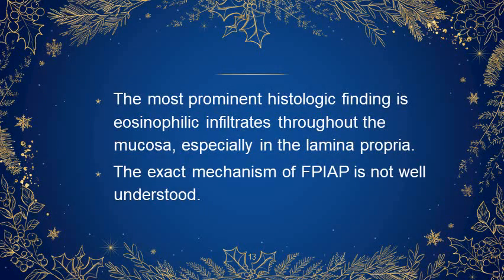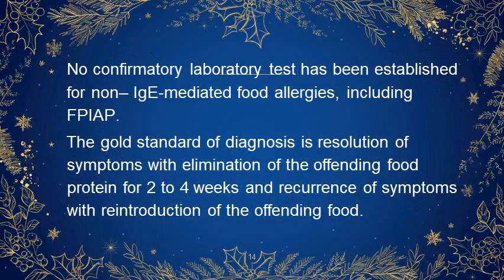The most prominent histologic finding is eosinophilic infiltrates throughout the mucosa, especially in the lamina propria. The exact mechanism is not well understood. No confirmative laboratory test has been established. The gold standard of diagnosis is resolution of symptoms with elimination of the offending food protein for 2 to 4 weeks and recurrence of symptoms with reintroduction of the offending food.